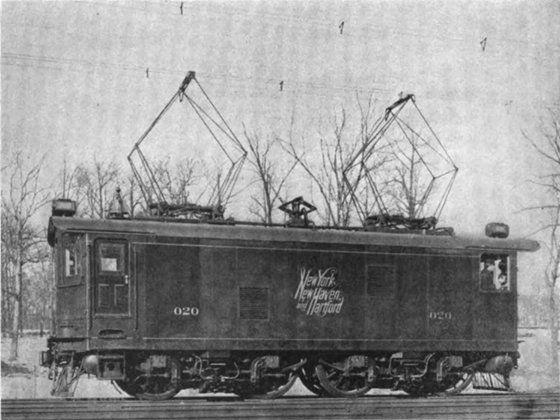While three of the experimentals were equipped for passenger service, the F-1 was intended for freight service. As such, it did not have train heating boilers or third rail DC equipment.